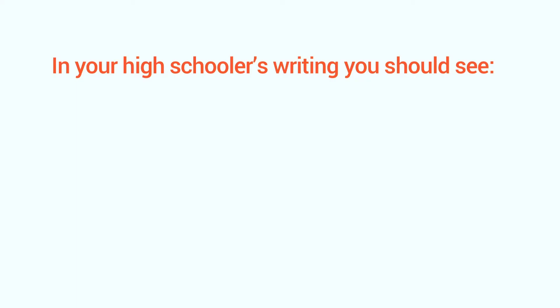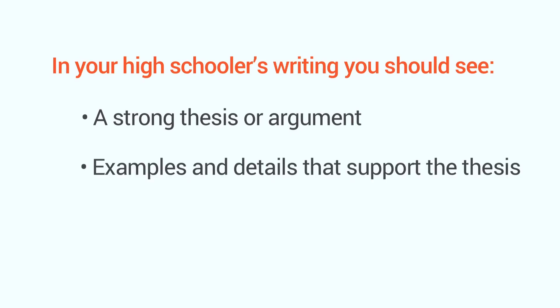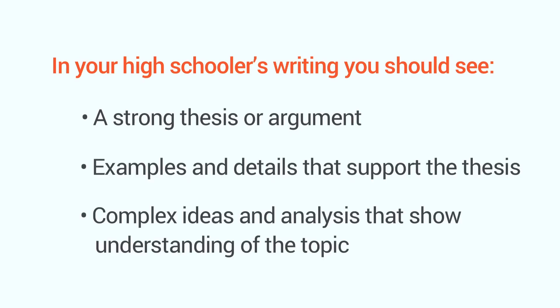But be careful — don't make it too formal or you'll scare them off. So can your high schooler communicate in writing? In your high schooler's writing, you should see a strong thesis or argument, examples and details that support that thesis, and complex ideas and analysis that show understanding of the topic.